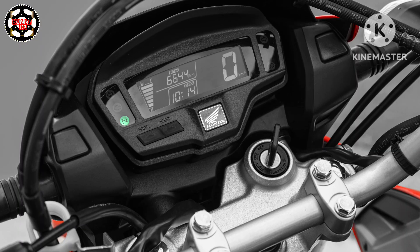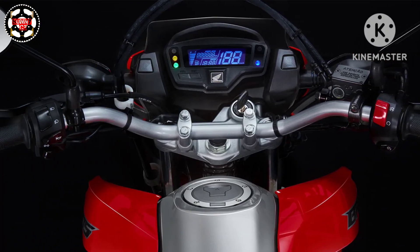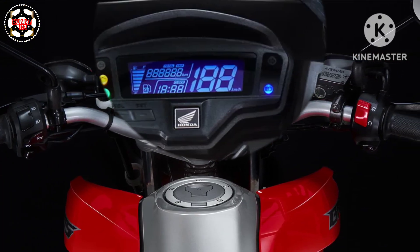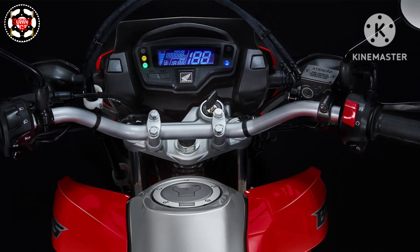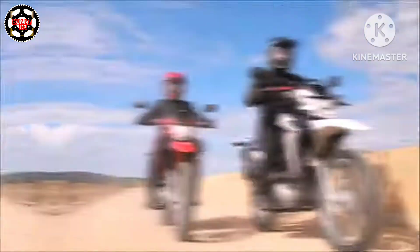The 2024 NXR 160 features technology such as a blackout digital panel. The Bross 160's new digital blackout panel is modern and practical, making it easier for the rider to read information. It comes with a speedometer, total and partial odometer, fuel level gauge, clock, and warning lights.